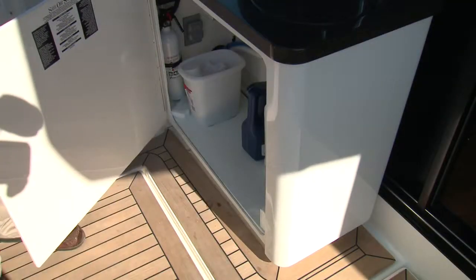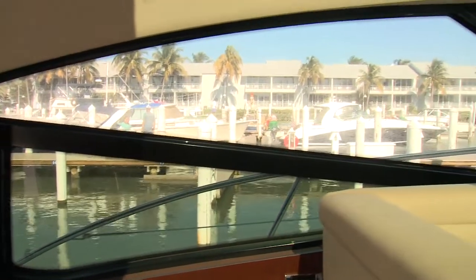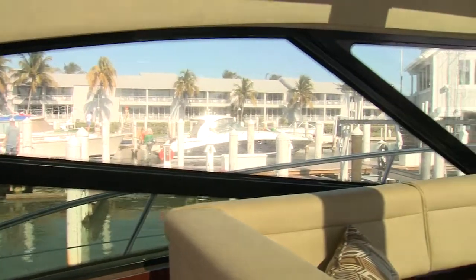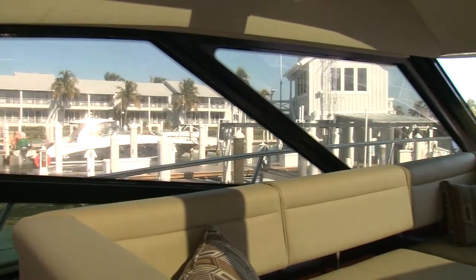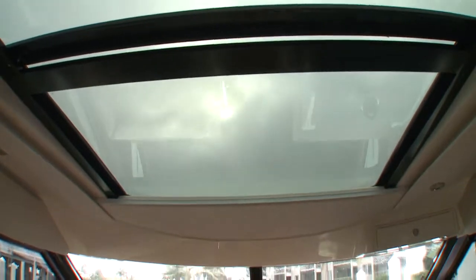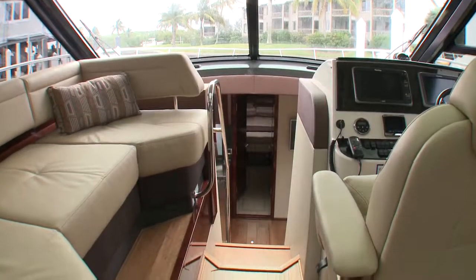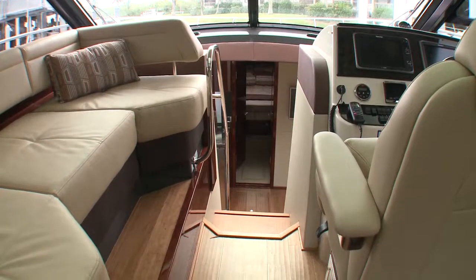Sea Ray's SkyFlow design is evident in the interior of the 470 Sundancer. It's a design concept to make the space open, airy, and roomy, making an already spacious boat feel palatial. There's a lot more open space than you'd historically expect on an express coupe-style sport yacht, even one that's 47 feet long.